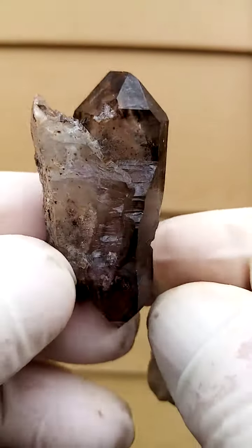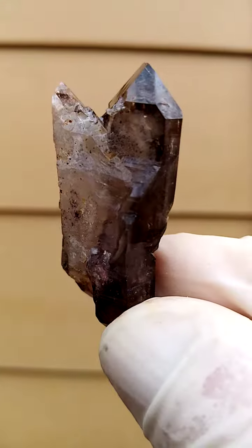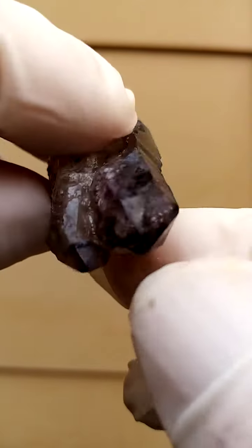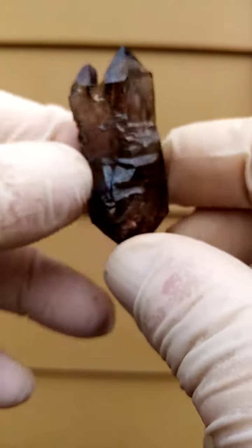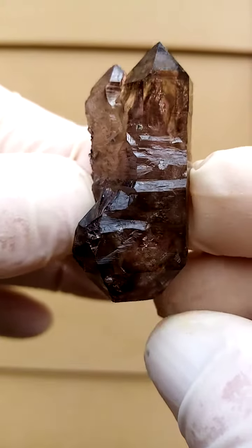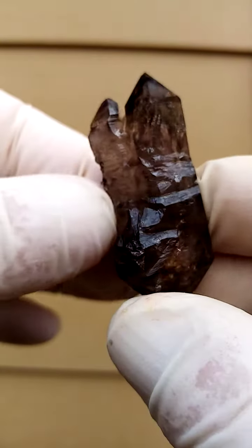Very, very structurally intricate. So as a whole, all from the Ichibuku deposits, Zimbabwe Valley, Zimbabwe — Shangan quartz.